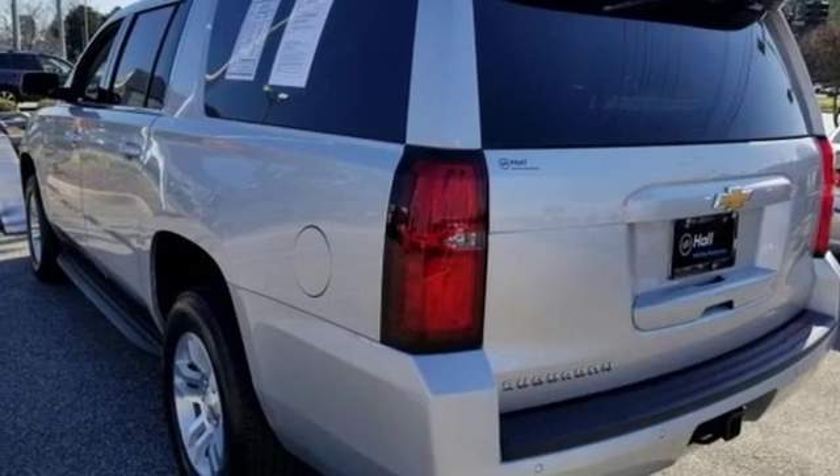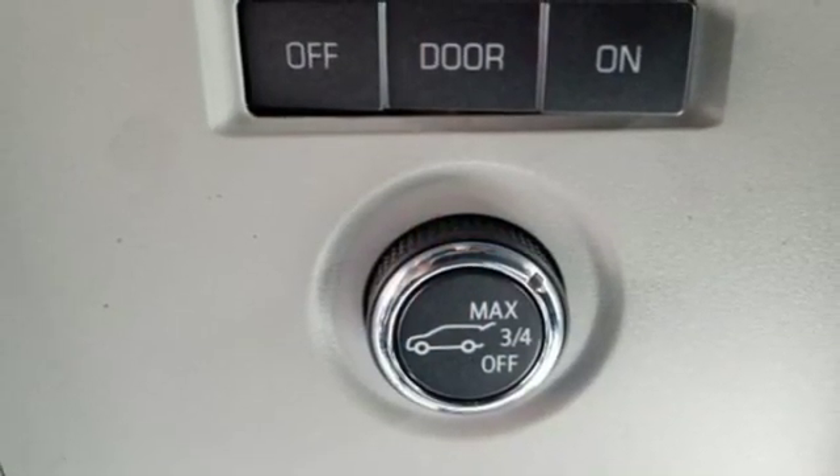V8 engine, active grille shutters, rear-wheel drive, and power heated mirrors.